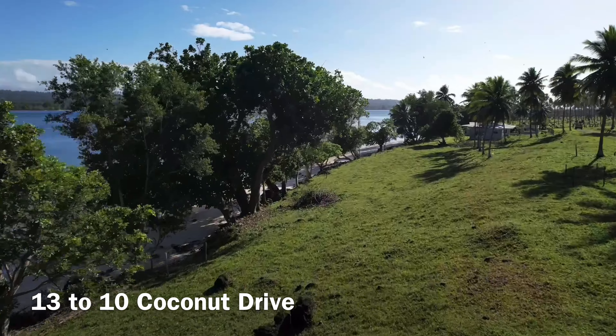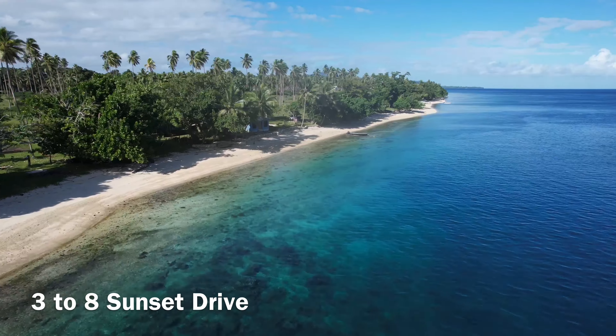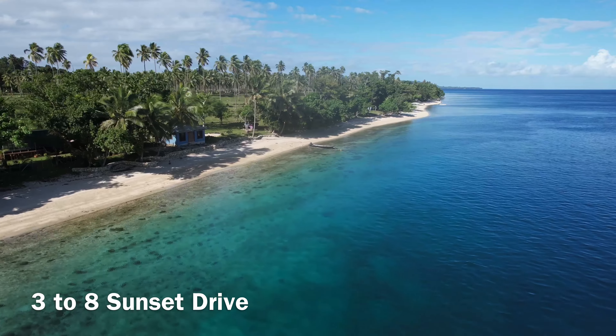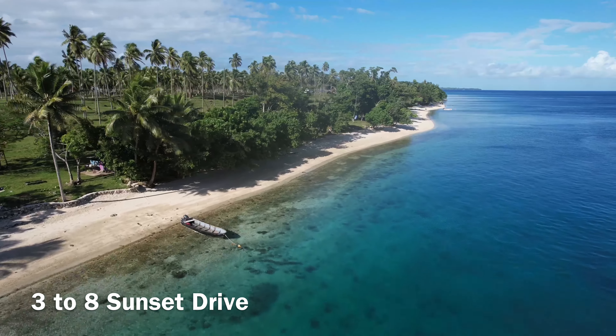Whereas in hindsight, I would have bought on lot 27 or 28 to have a little bit more privacy. As you can see going down that coastline now on Sunset Drive, it's all absolutely pristine and perfect. It is just personal choice.